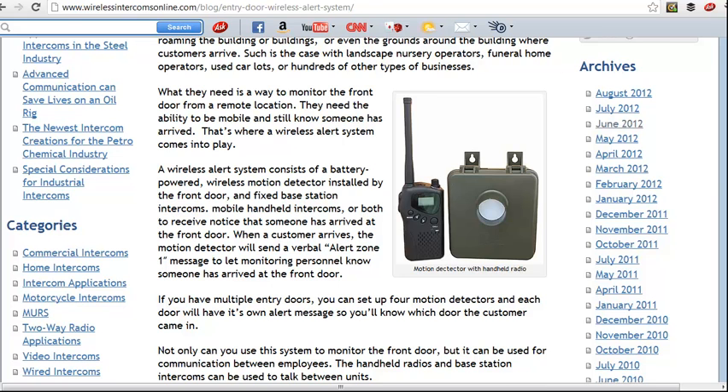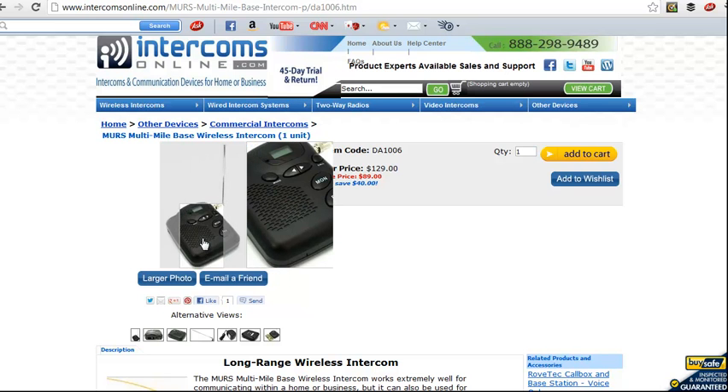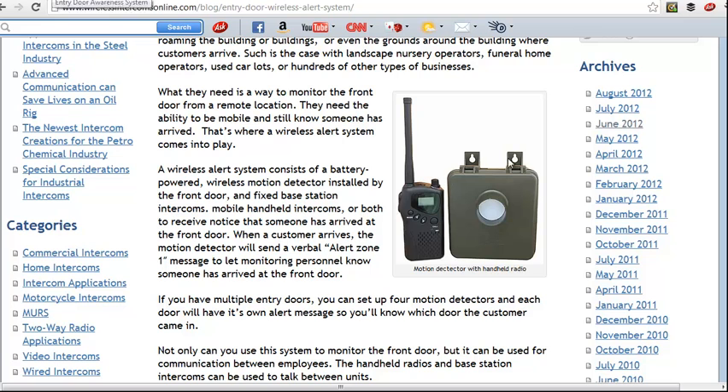We've also got a base station intercom you can use with this system. If you've got someone in a fixed position, they can monitor and help you monitor the entry points as well.